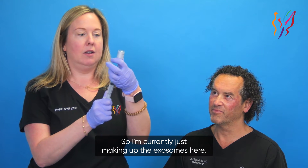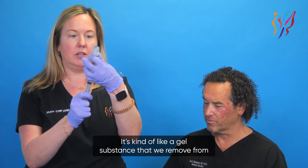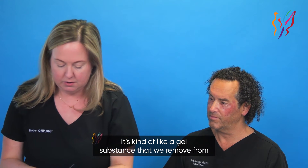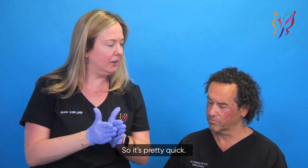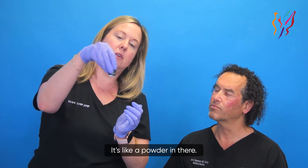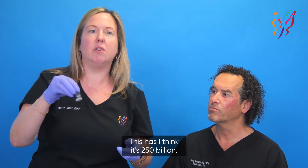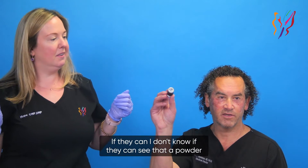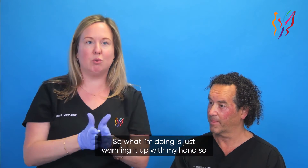We are just starting to use these so we're not sure what the result will be — Dr. Mendelson is our guinea pig today. I'm currently making up the exosomes here. There's a little diluent that is liquid, kind of like a gel substance, that we remove from one vial and put into where the actual exosomes are, and we just mix that up. It's pretty quick — it's like a powder in there. This has, I think, 250 billion exosomes.